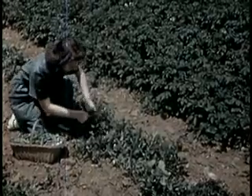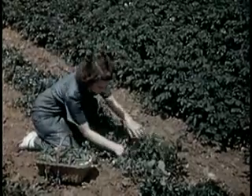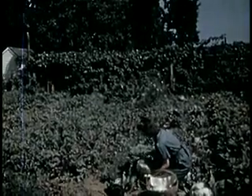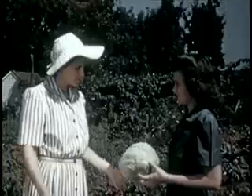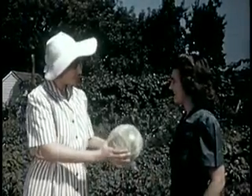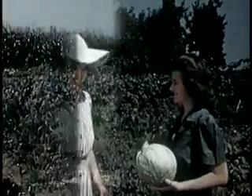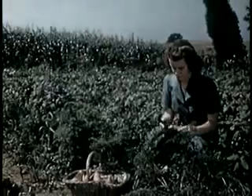Now the peas are ready — an excellent source of vitamin C. Cabbage too is ready to eat, another excellent source of vitamin C, especially raw. It should be grown in every victory garden — a solid four-pound head, good for kraut or for storing. Cabbage is available in the garden over a long period. Carrots are rich in vitamin A, needed for night vision and building up resistance to disease.